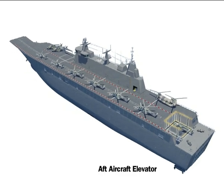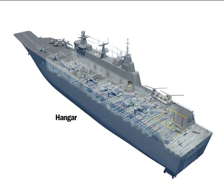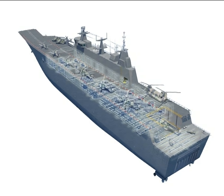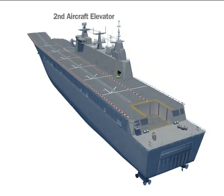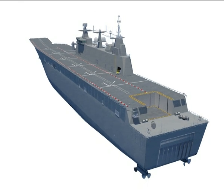An aft aircraft elevator connects to the hangar, which accommodates all ADF aviation assets. A second aircraft elevator is located forward of the superstructure for personnel and equipment.